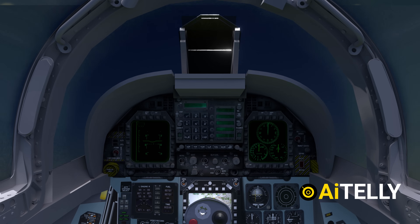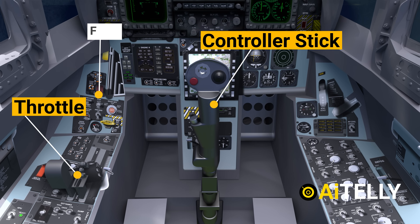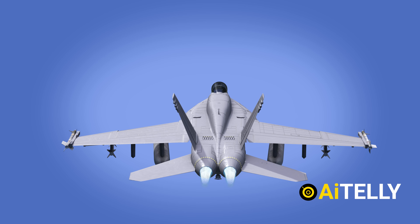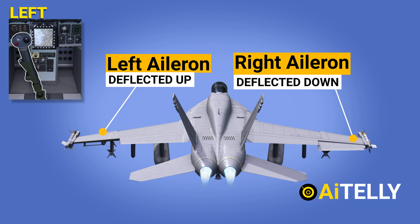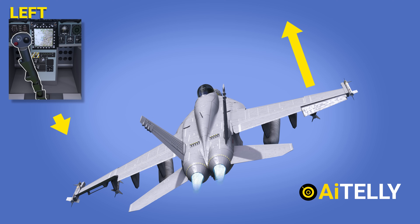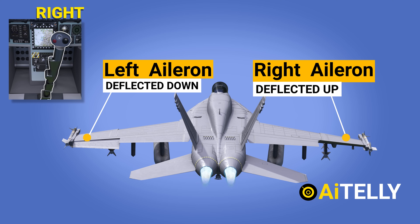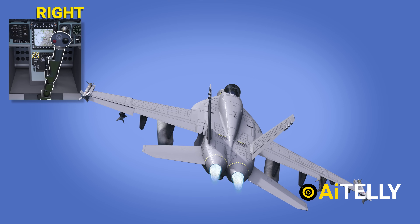This is the cockpit of the Super Hornet. To understand how to fly a plane, we will focus on the control stick, the throttle, the flaps, and the pedals. When the pilot moves the control stick to the left, the left aileron deflects up causing a downward force, while the right aileron deflects down causing an upward force, resulting in the plane rolling to the left. When the pilot moves the stick to the right, the right aileron deflects up causing a downward force, while the left aileron deflects down causing an upward force, resulting in the plane rolling to the right.